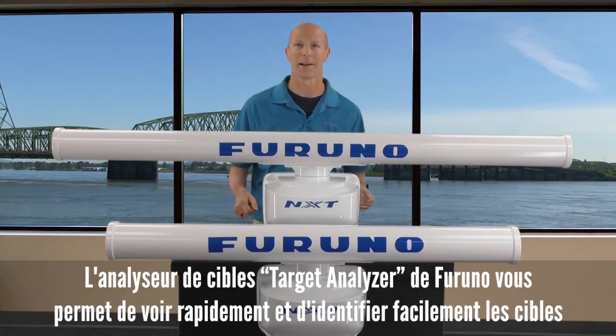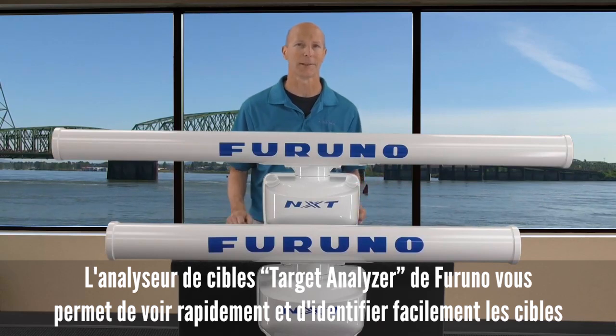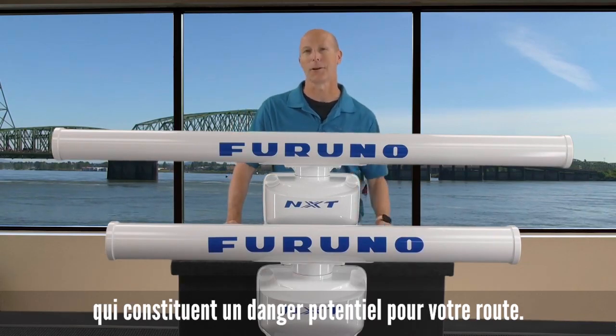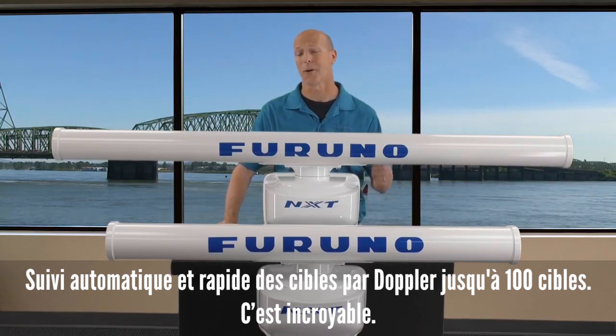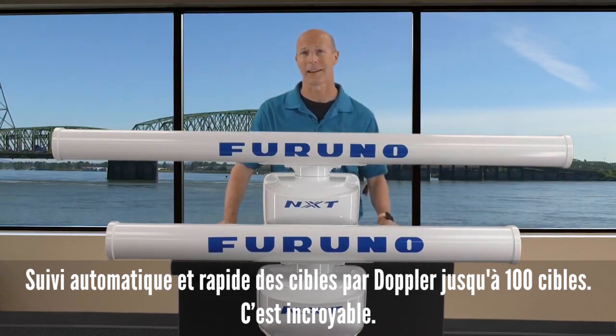Furuno's target analyzer allows you to quickly see and identify targets that are a potential danger to your current course. Automatic and fast target tracking by Doppler of up to 100 targets — that's a pretty amazing amount of targets you're tracking.